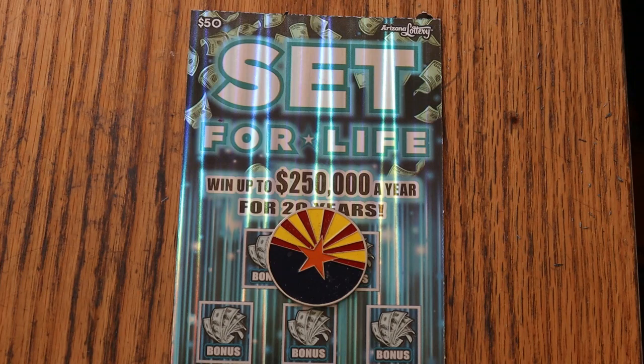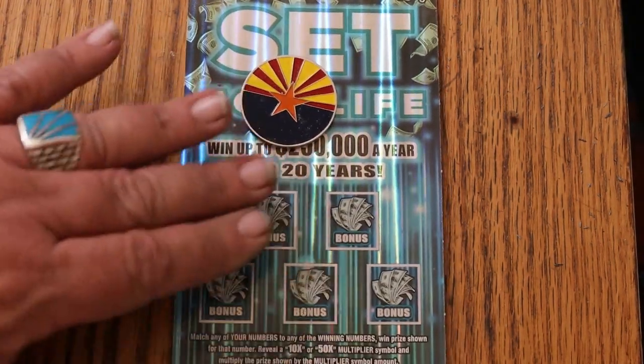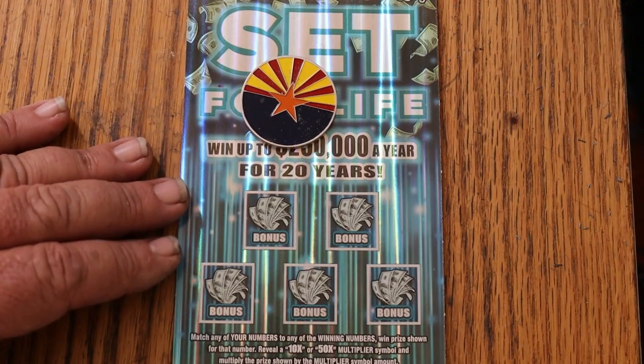This is a match-your-number game with a winning number. Find the multipliers of 10 or 50 and win accordingly. Find the life symbol and change your life. Find one of these bonuses for varying amounts, or possibly get the win-all — win all 30 prizes.